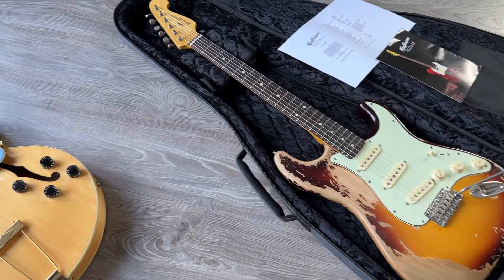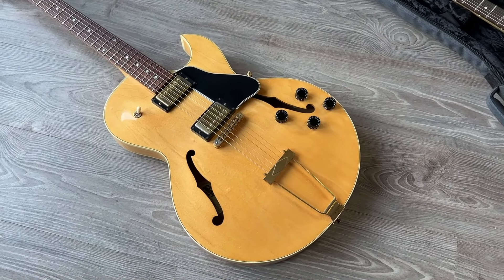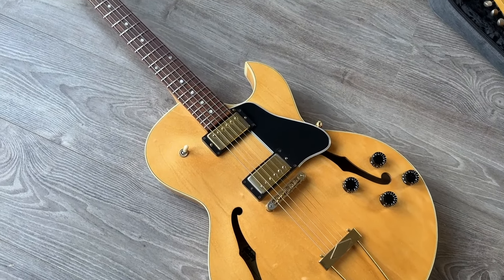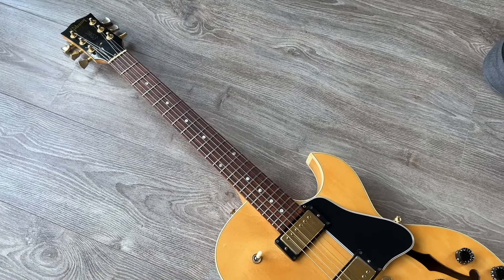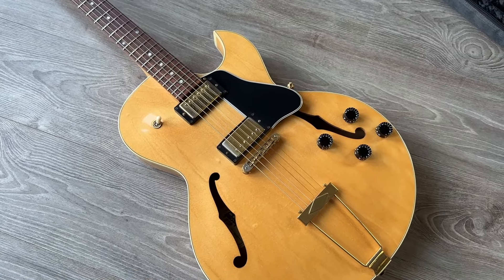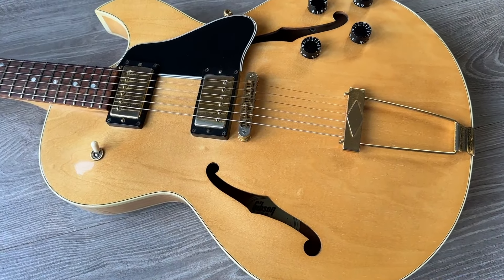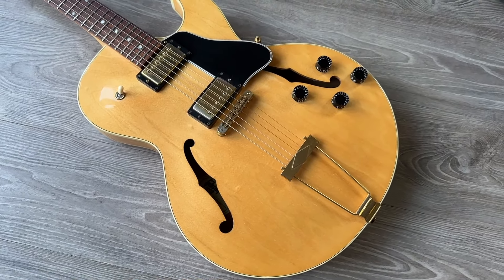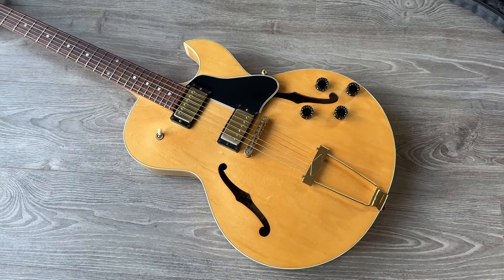Now let's go to the year 2000 — this is a pretty special one, a Gibson ES-135 from the year 2000 in blonde finish with gold hardware. You don't see these a lot. It also has a limited edition stamp on the back of the headstock. Most of these are tobacco or black, so this blonde is beautiful. It comes in a Gibson gig bag — apparently these were not delivered in cases originally, so this one comes with the original gig bag.